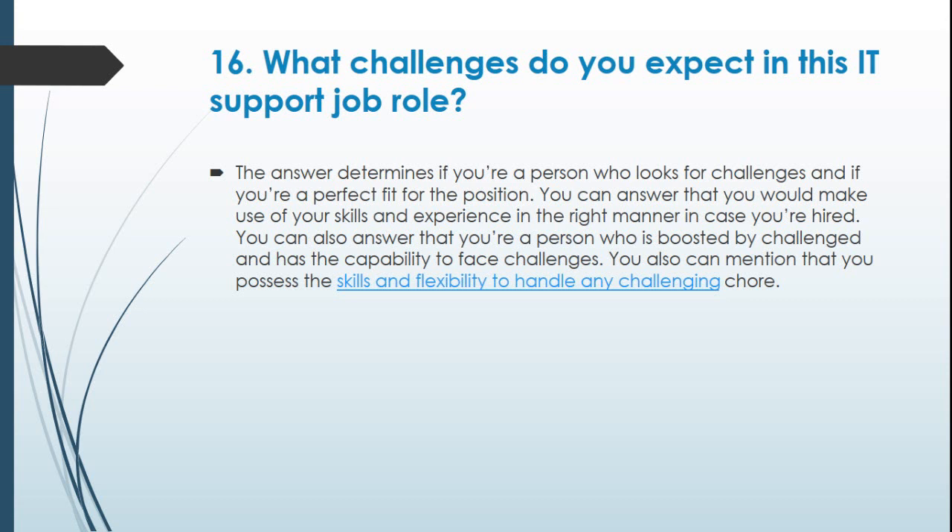Question 16: What challenges do you expect in this IT support job role? The answer determines if you are a person who looks for challenges and if you are a perfect fit for the position. You can answer that you would make use of your skills and experience in the right manner if hired. You can also say you are a person who is energized by challenges and has the capability to face them, and that you possess the skills and flexibility to handle any challenging task.